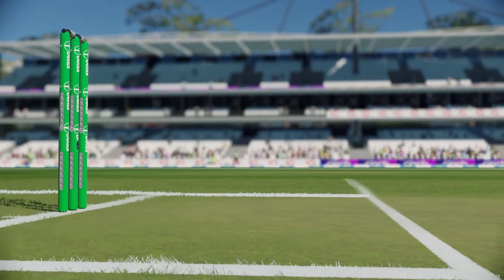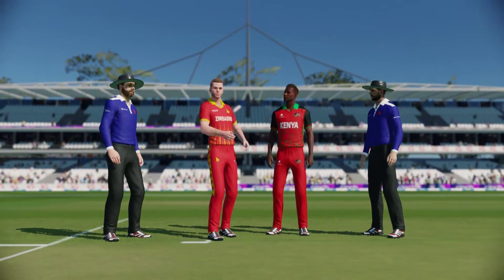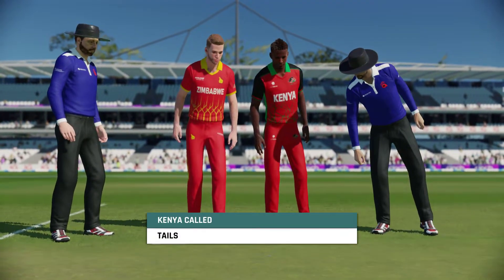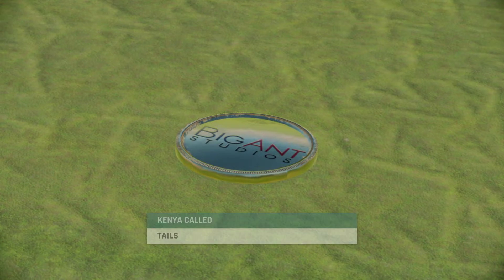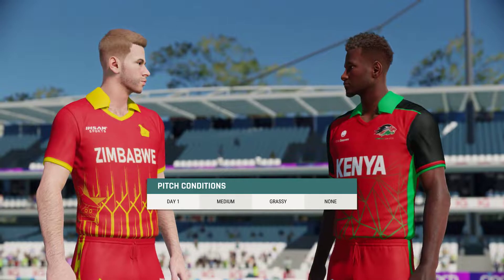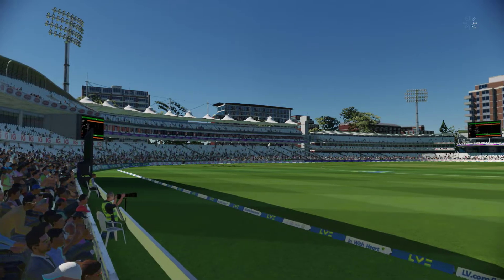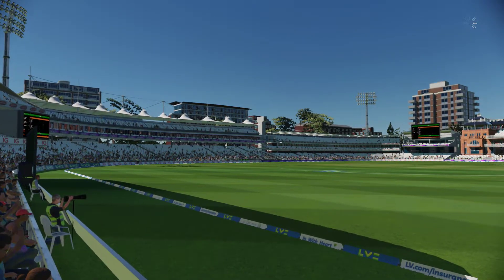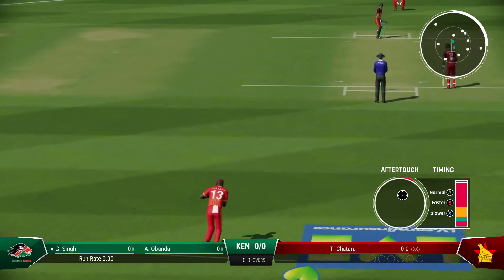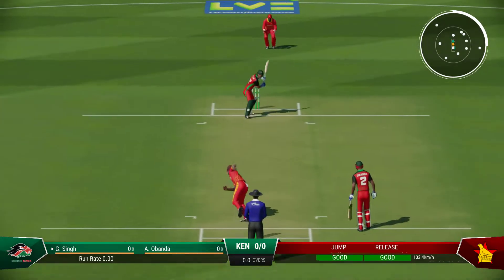We're live this afternoon from Lourdes. You join us for this 5-over match. Showing a lot of faith in this batting line-up, going first on this pitch is either a masterstroke or a disaster waiting to happen. Ready for the first ball here in the commentary box — what should be an enthralling contest between these two teams.